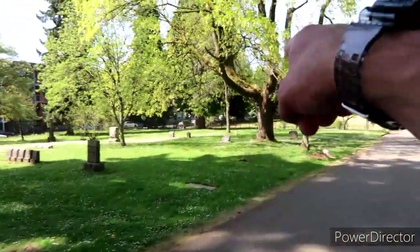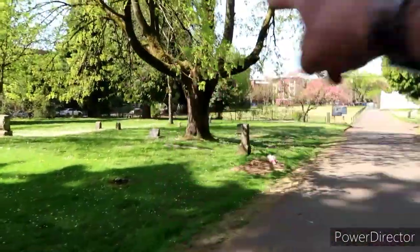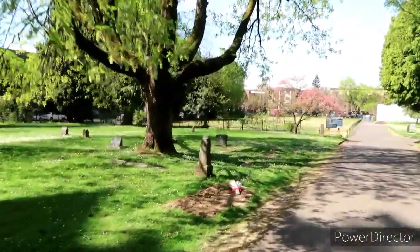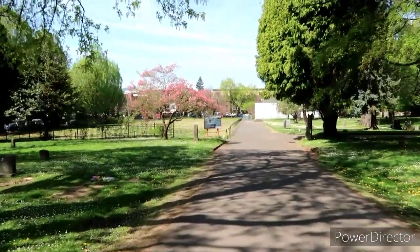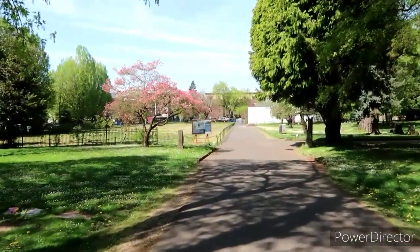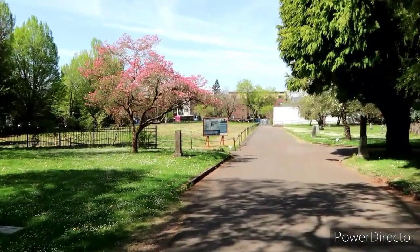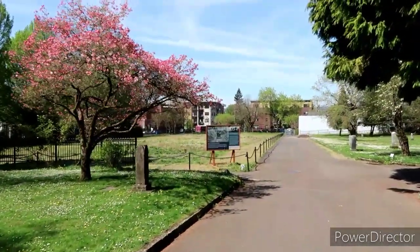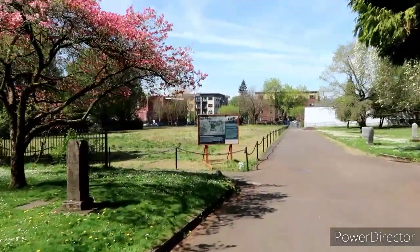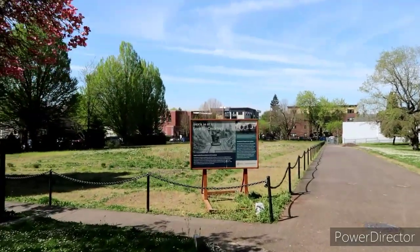I'm wondering if we step out here on the corner if those tracks will keep going, or if literally that would have been its final destination. Oh, it looks like there's a sign up here — Block 14 at Lone Fir Cemetery — and it looks like there's a train on here, or at least some tracks. Those could have been the tracks right there.